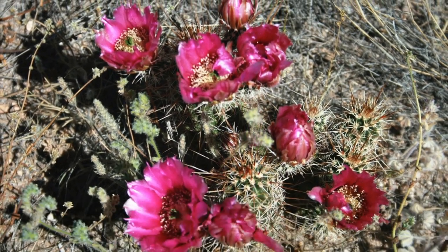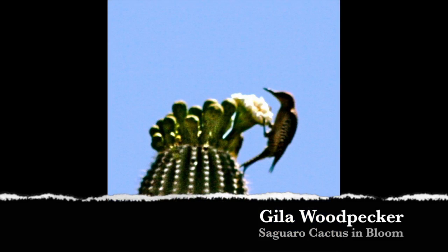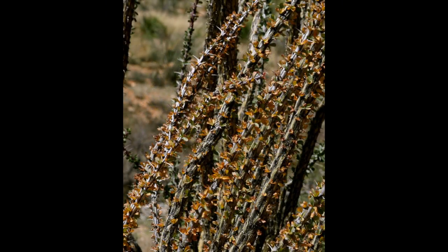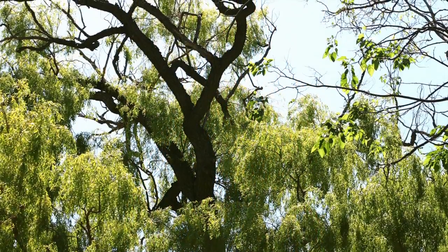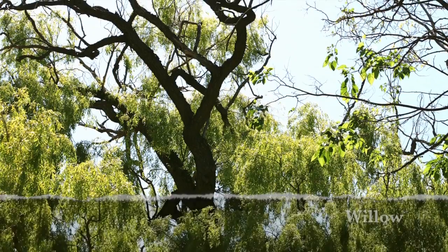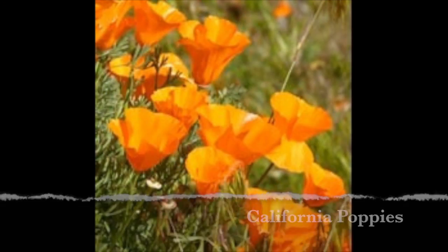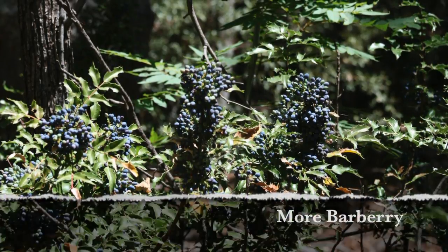The famous saguaro cactus grows wild only in one place in the world, and that place is the Sonoran Desert. The other species of cactus found in the Sonoran are the organ pipe, prickly pear cholla, fishhook, hedgehog, and the eagerly awaited, once a year, night-blooming cereus. The cactus family provides food and homes to many desert mammals and birds.